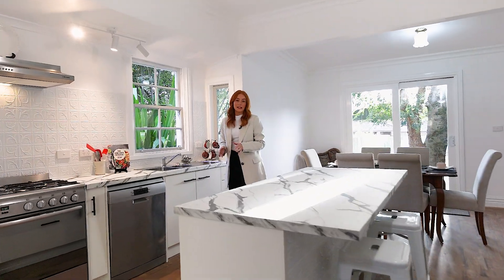Homes like this, just minutes to the CBD, don't last long. Contact Will or myself to arrange your very own private inspection.